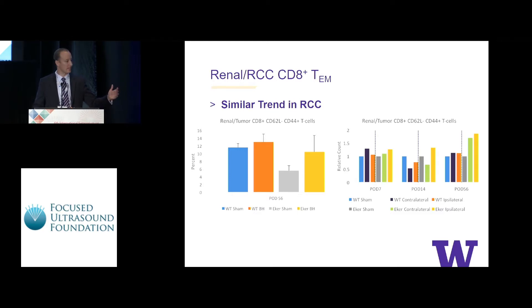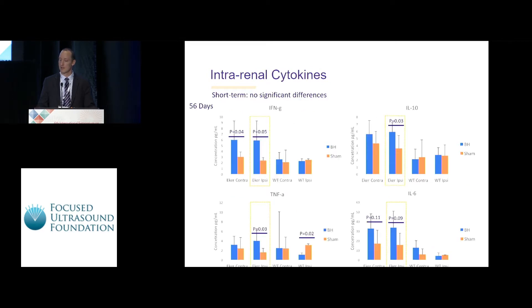When we looked at the contralateral kidney, at 56 days we saw a rise not only in the treated kidney but also in the contralateral kidney, suggesting it may be homing to tumors in general. For intrarenal cytokines, over shorter-term time periods we didn't see significant differences. However, at 56 days there was significantly increased interferon-gamma, IL-10, and TNF-alpha in histotripsy-treated tumors versus sham, with a similar trend in IL-6.